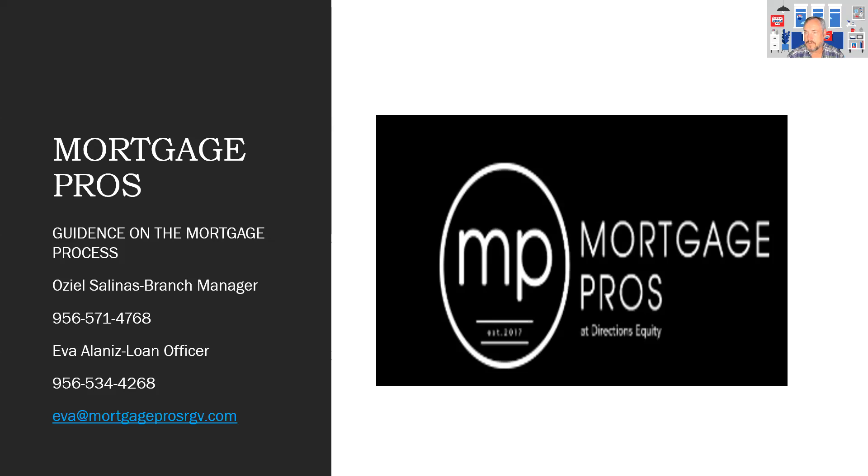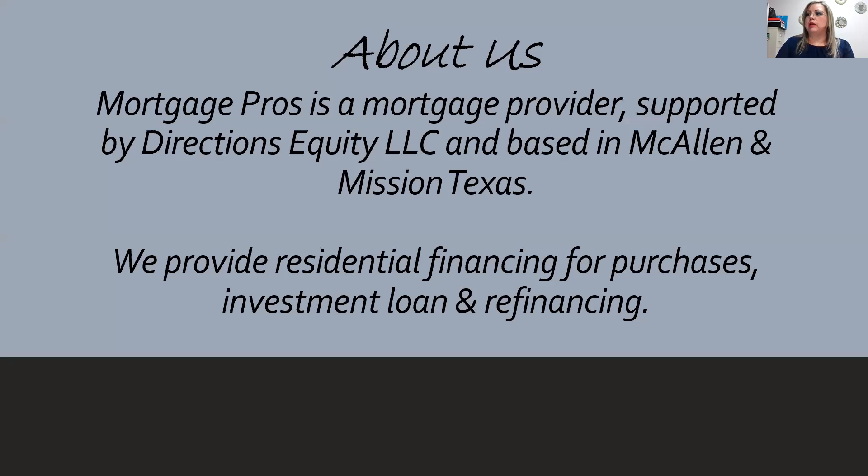I want to give you a little bit of introduction on Mortgage Pros. Salinas is our branch manager and I am a loan officer originator with Mortgage Pros. Mortgage Pros is a mortgage provider supported by Directions Equity LLC. Our main office is based in McAllen but we also have a branch in Mission, Texas for accessibility.